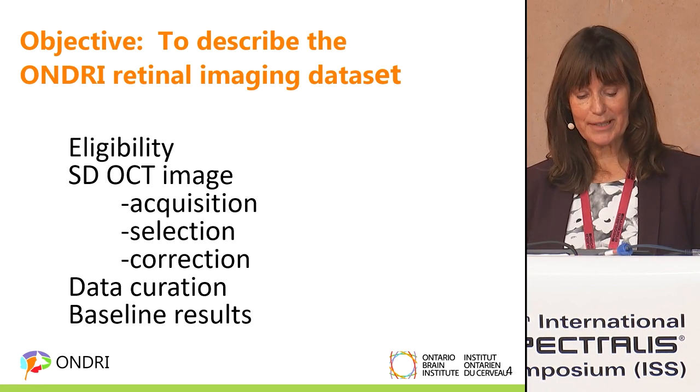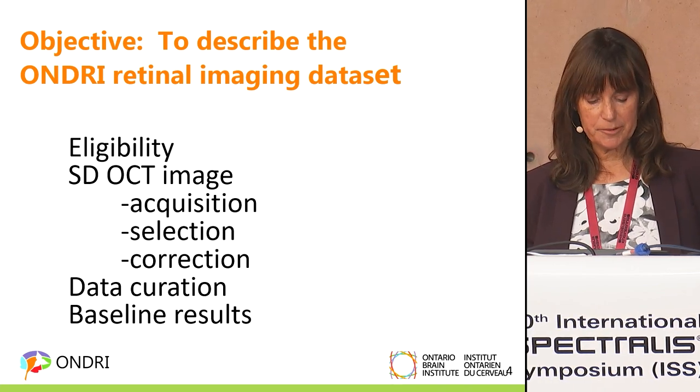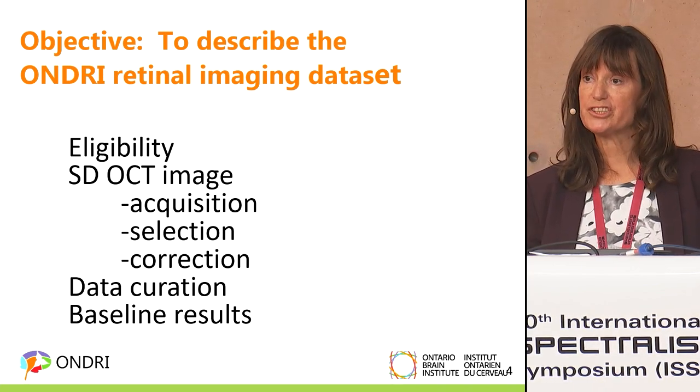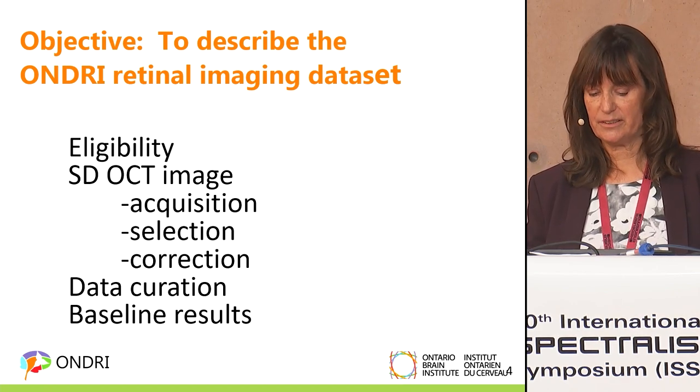The objective of this presentation is to describe the ONDRI retinal imaging dataset: eligibility, image acquisition, selection, correction, data curation, and baseline results.